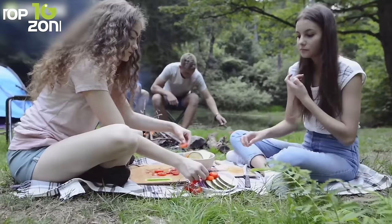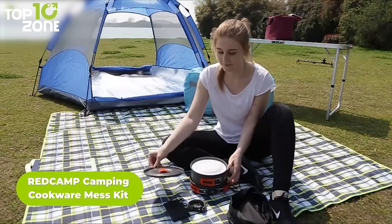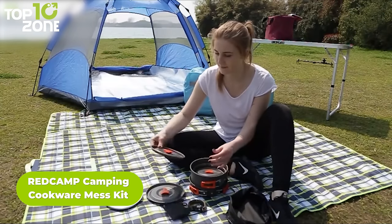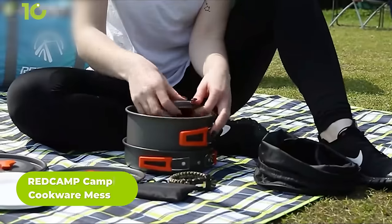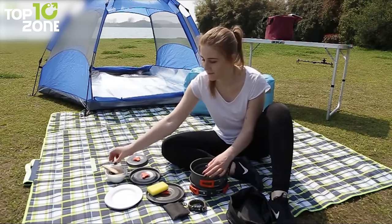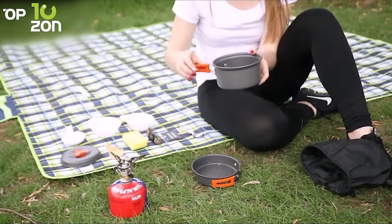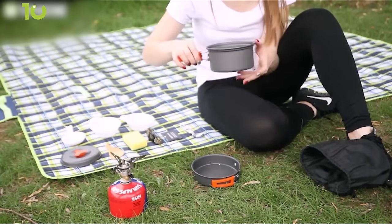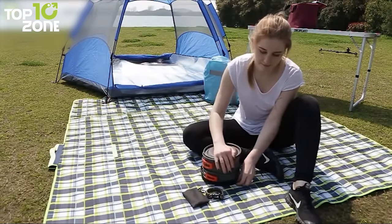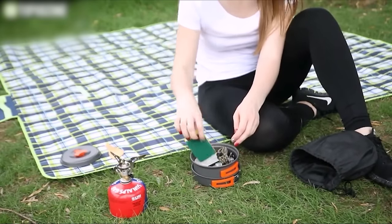Going out camping without an essential cookware set doesn't seem like a good idea. That's why we have the Red Camp Camping Cookware Mess Kit. Available in 11, 12, or 22 pieces, the set comes with all essentials you would need for campsite cooking — from pots, plates, and spoons, to rice plate, plastic bowls, and sponge brushes, nothing is missed. The pots are easy to clean and maintain thanks to the high-quality anodized aluminum construction. It also comes with an Oxford bag where you can store all gear when not in use.